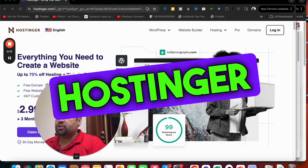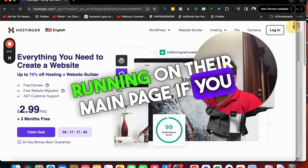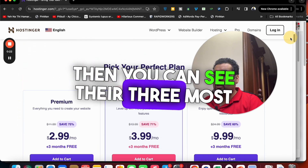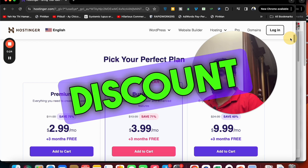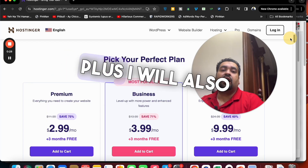What you have to do is simply click on the link in the description. Once you click on the link for Hostinger, you can see a discount running on their main page. If you scroll down, you can see Hostinger has got amazing reviews on different websites, and their three most popular plans are already on discount. The discount is running right now because you clicked on the special discounting link.